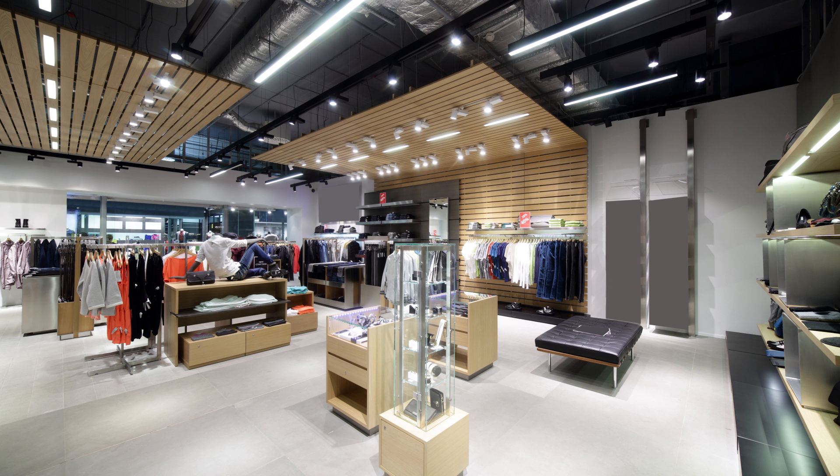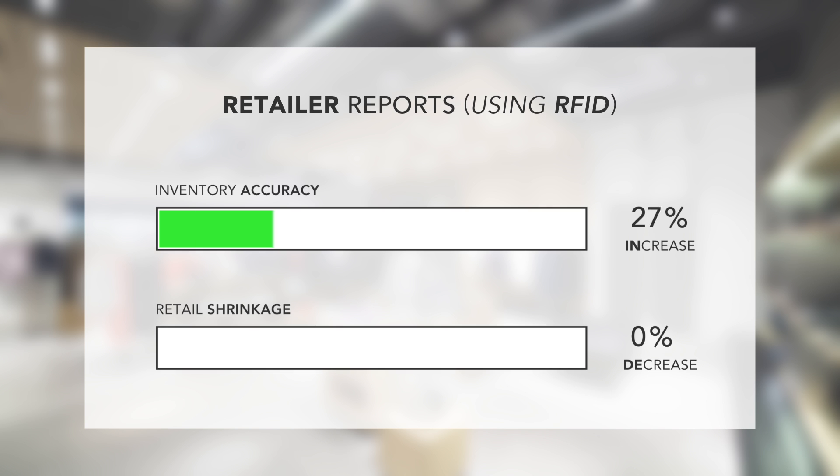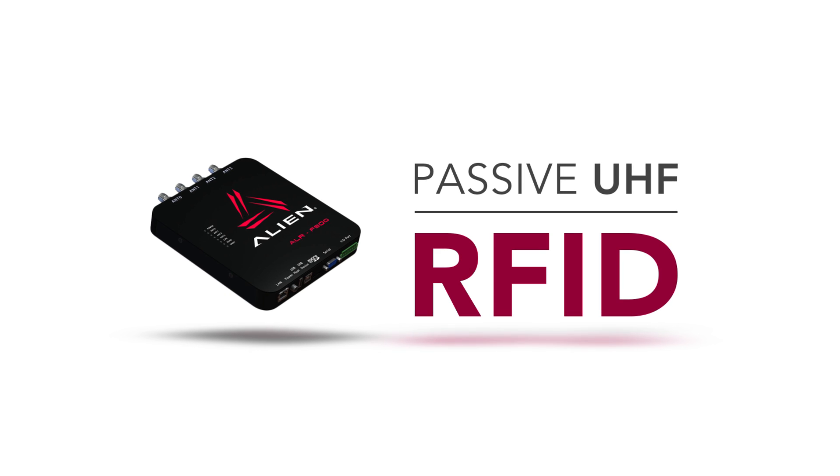Do you have doubt? Retailers have reported increases of up to 65% in inventory accuracy. Retailers have reported up to a 40% decrease in shrink, all as a result of implementing RFID. There is a new best practice in retail, and it is the implementation of passive UHF RFID.